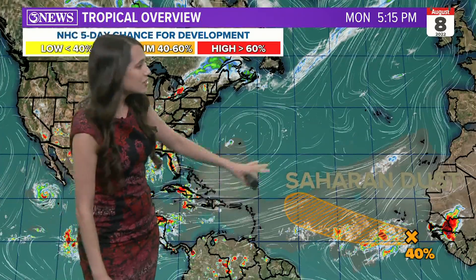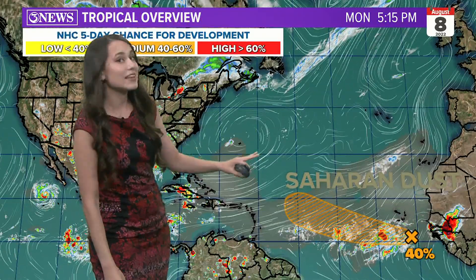Taking it out to the tropics, you can see there is a little bit of Saharan dust here over the Atlantic. We haven't had to deal with any in a couple of days, thankfully.